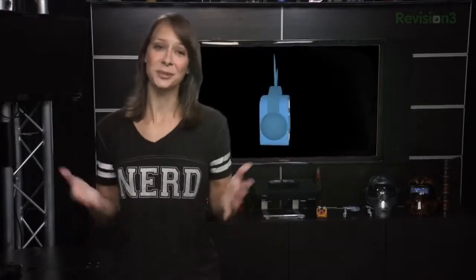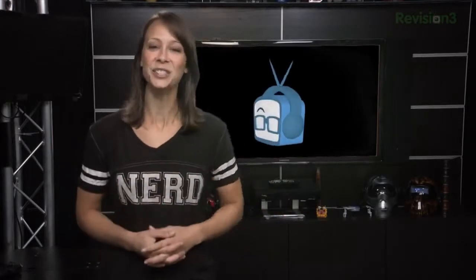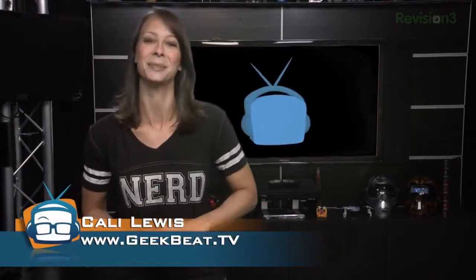It's fun to geek out on gadgets and cool new technology. My job is to not only show you what cool things you can play with, but also how technology can enhance your life in dramatic ways — like ways to keep your kids safe and at arm's reach, even if they aren't. I'm Callie Lewis, welcome to GeekBeats.